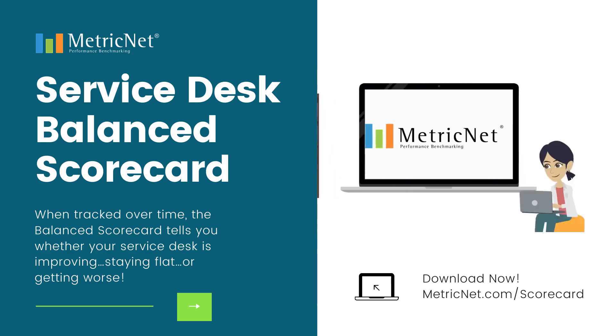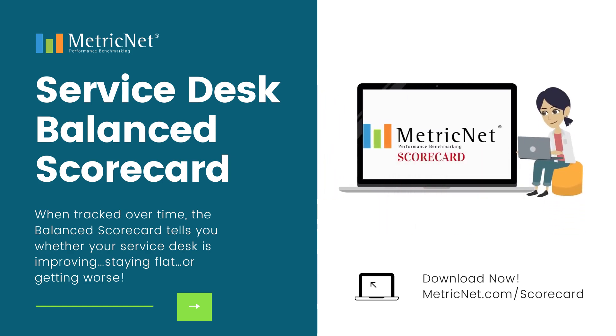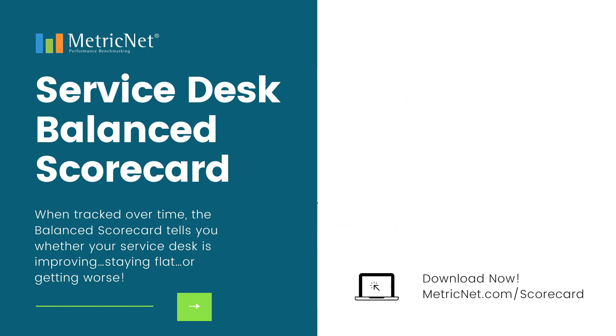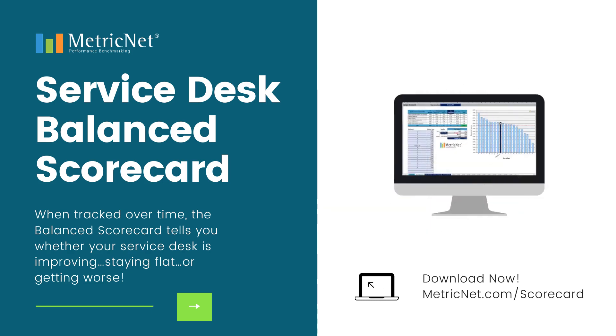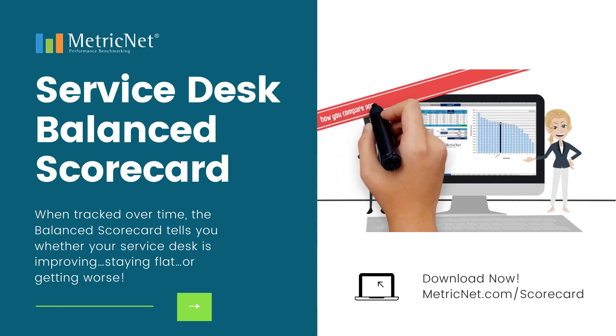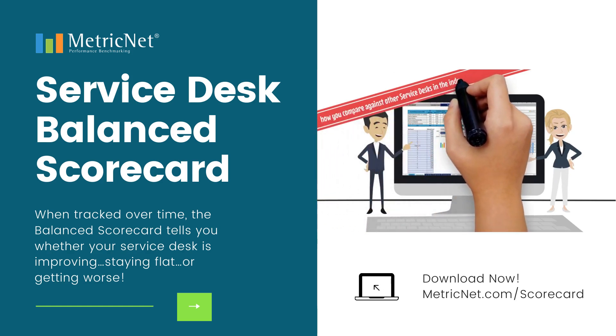MetricNet developed the Service Desk Balanced Scorecard to answer this very question, and we are excited to announce that our proprietary scorecard is now available for download. Simply enter your Service Desk data and your score will automatically calculate. We've even included benchmarking data so you can see how you compare against other Service Desks in the industry.